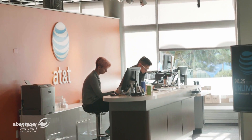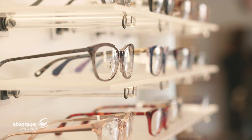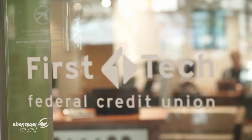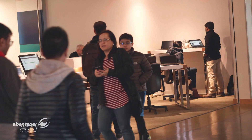Employees don't have to wait for the end of their working day to take care of errands. The campus features stores, sport facilities, a bank, a hair stylist, and of course a PC doctor.